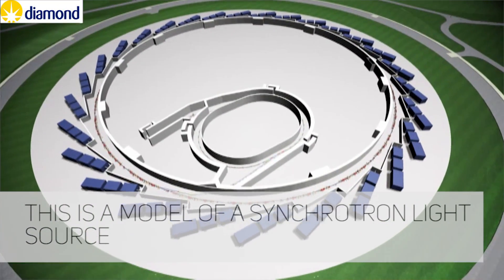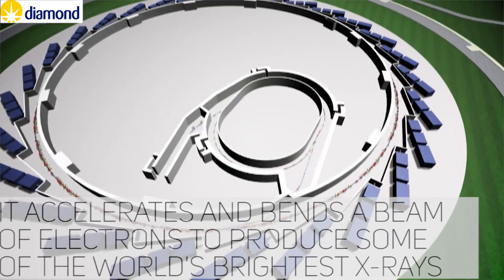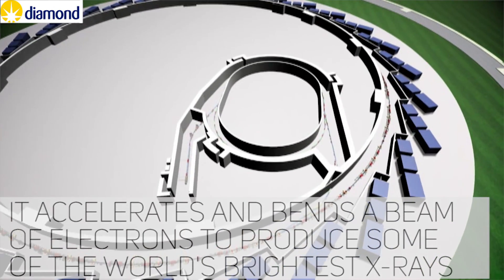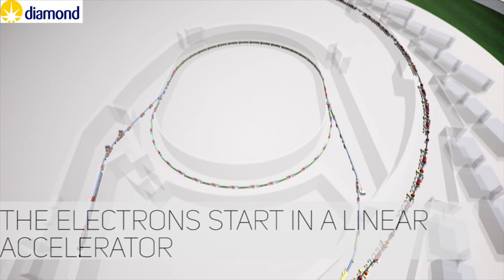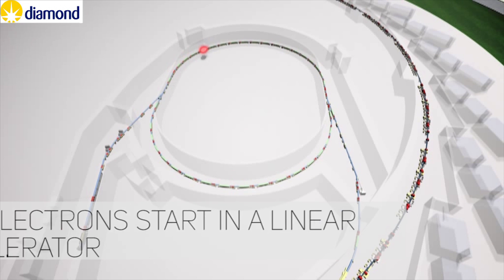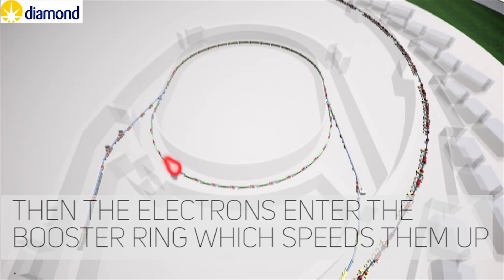This is a model of a synchrotron light source. It accelerates and bends a beam of electrons to produce some of the world's brightest x-rays. The electrons start out in a linear accelerator, then enter the booster ring, which speeds them up.